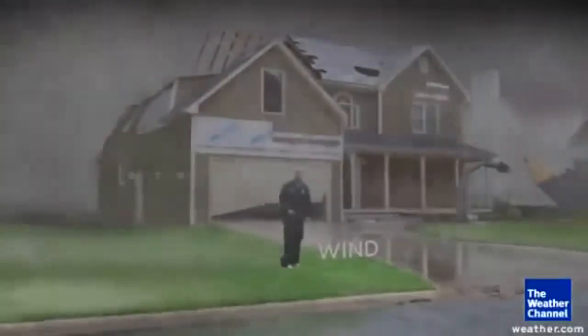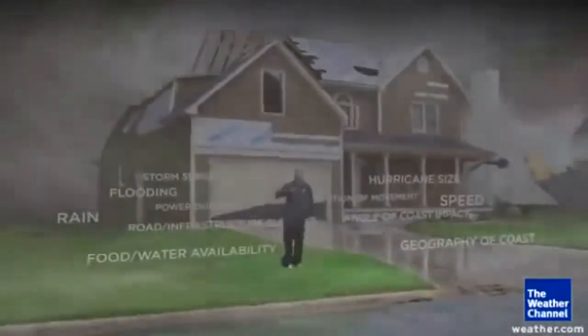But again, that's just from the wind, and there are other impacts from hurricanes, and they all vary through the season.